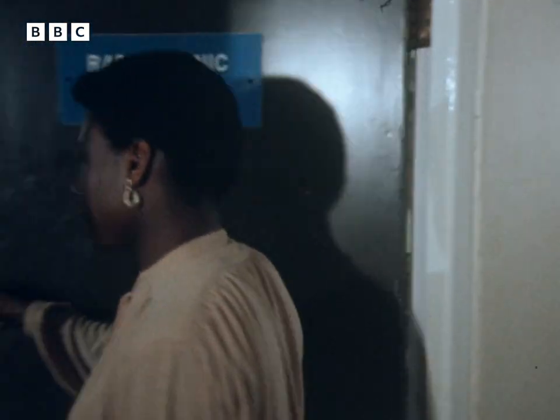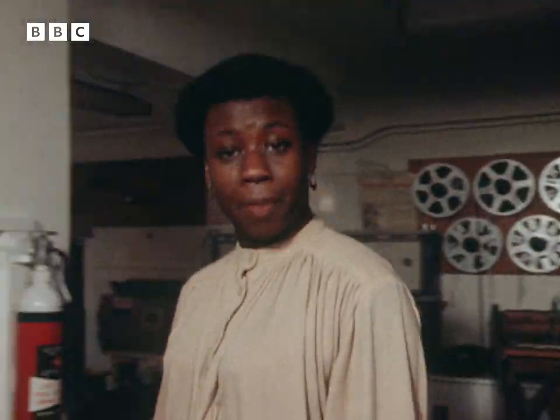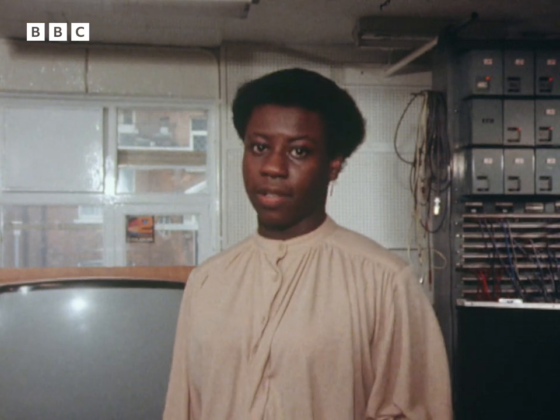Nobody thought the Radiophonic Workshop would last when it started all those years ago. But these days it's in demand, not only by radio and television producers, but by the viewers as well. The recent television documentary, The Body in Question, included a splendid piece of electronic music created here in this workshop. And for days, the BBC switchboards were jammed with viewers trying to find out where they could get it. Now, that music may have sounded like a choral work, but in fact it was created using no voices and no instruments. It started with a simple ticking of a clock.